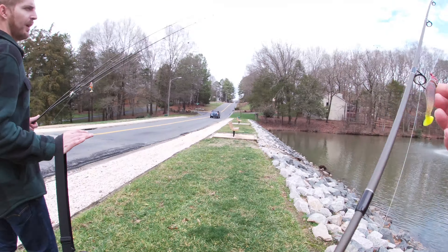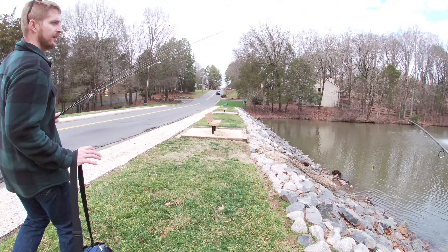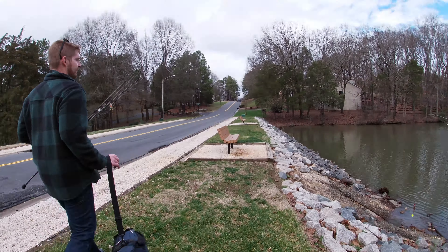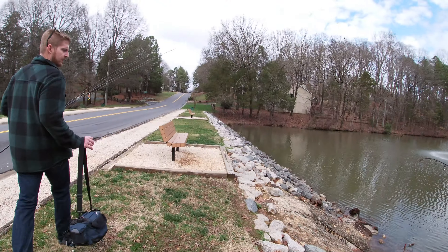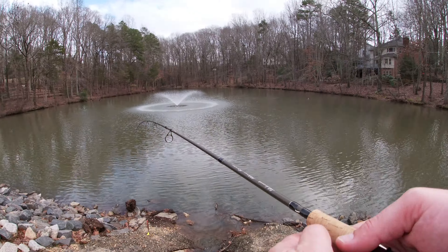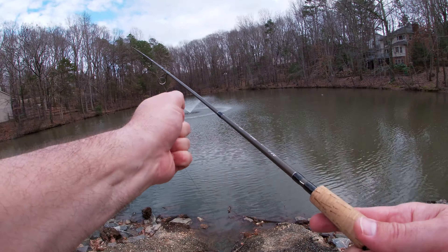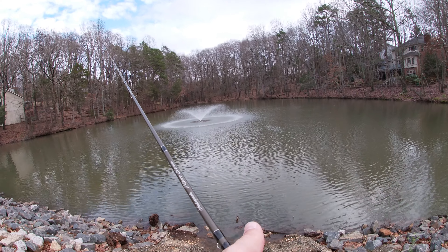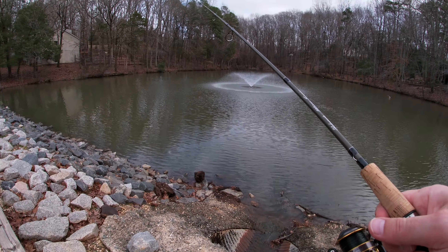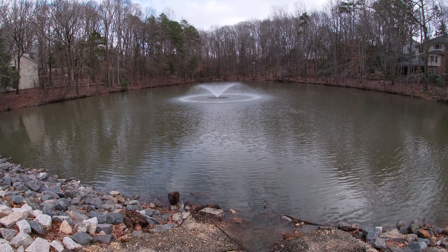The level of this pond has gone up — you would not believe it. Oh yeah, the rain. This is where it spills off. Usually a lot of fish hanging right around the fountain, yeah, in Florida at least. I imagine it's the most highly oxygenated water.